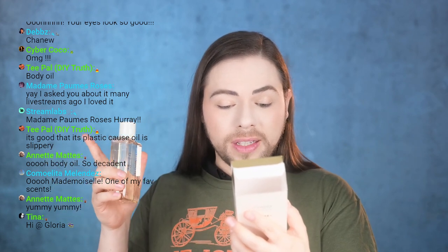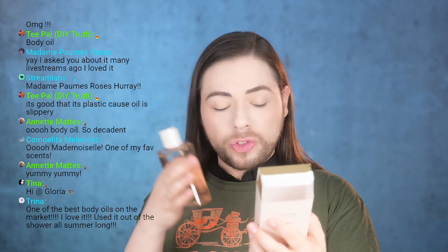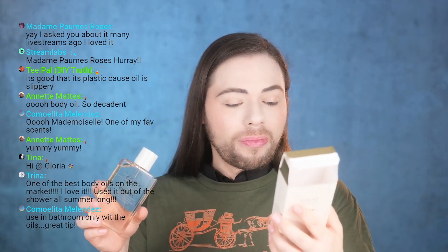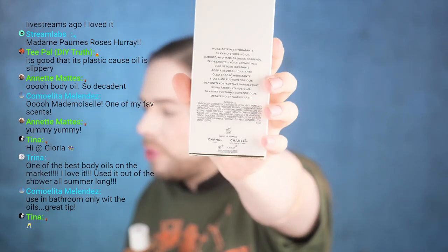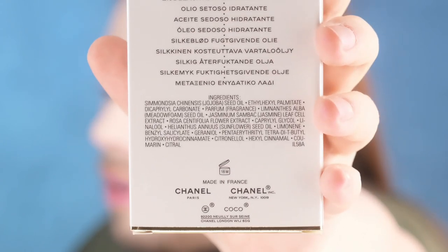So use this only in the bathroom. But it smells really good — I mean, you just want to eat yourself up. It is delicious. And listen to the ingredients: it has the actual jasmine sambac leaf cell extract, and it has the rosa centifolia flower extract of the rose, amongst other ingredients that sound super chemical when you read them. But simonsia chinensis — the jojoba seed oil — listed as the top note. And then the jasmine and rose are relatively high up in the ingredient list. Let me zoom that in for you guys so you can also see and do a screenshot.